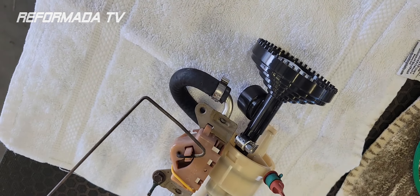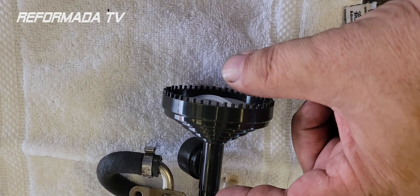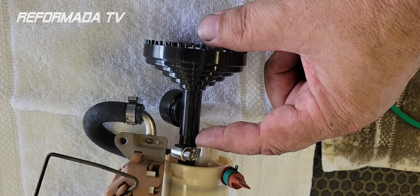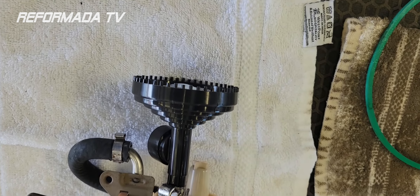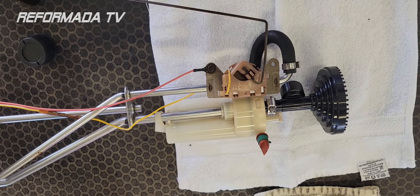Here is the whole system put back together. You can see that with that piece missing, it would cause it to short a quarter tank by not picking up the fuel. This is what the unit looks like, and all you gotta do is put it back together and you're done.